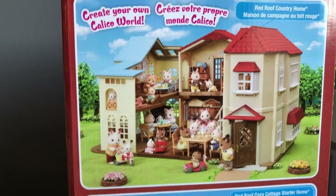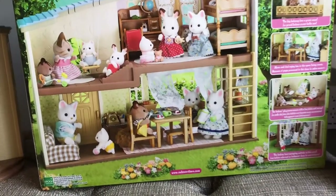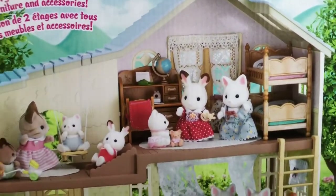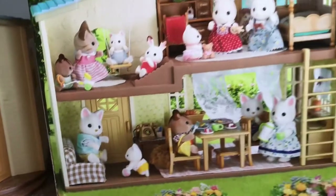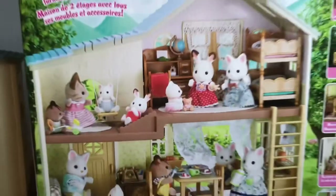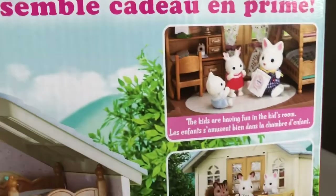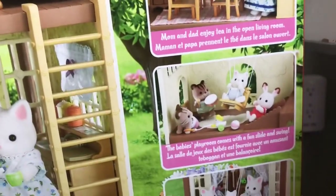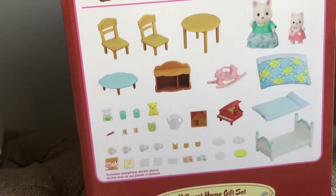Here's a look at the box — of course I took it out. You can see here how it can connect to the Red Roof Country Home, and there's another way to connect it to the cozy cottage. Very connectable. Here's a look at the back of the box — really pretty. Interestingly, in this picture they don't show any of the accessories that come with the gift set. The marketing photo looks like it could be at least five years old. And here's everything it comes with: the railings, a swing, a ladder, and all of those accessories pictured on the front.